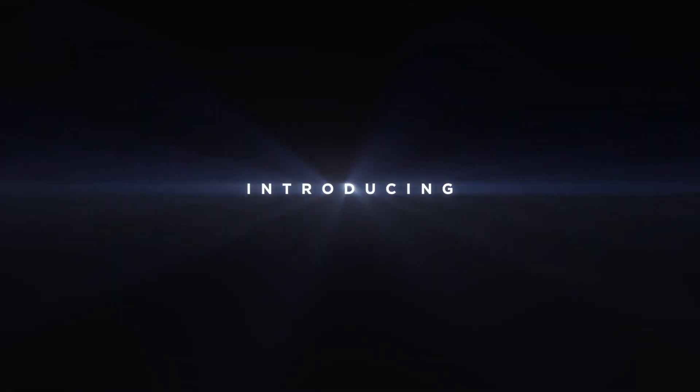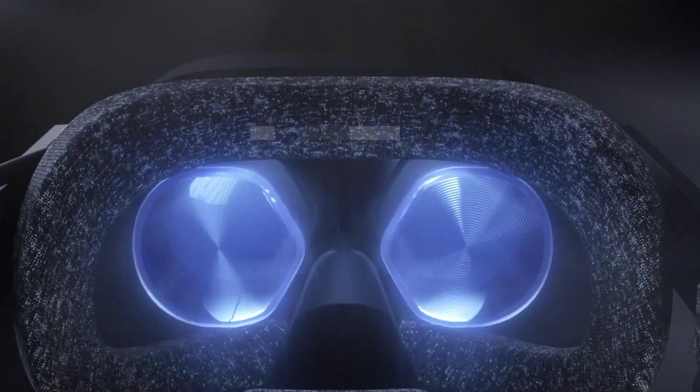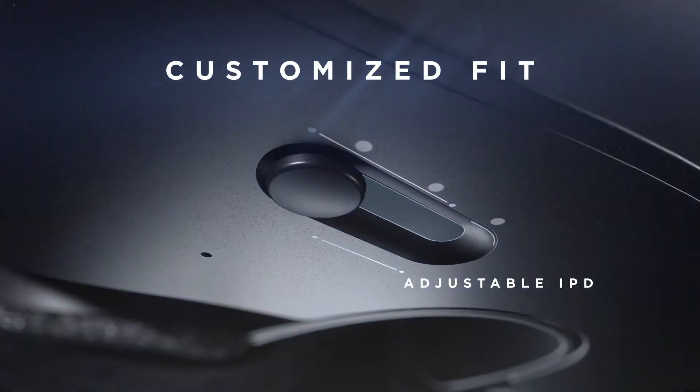On March 23rd, HP released a teaser trailer for their new headset, only giving us a glimpse of the headset and revealing that it was being developed in cooperation with Microsoft and Valve. And now, HP has officially shown off their headset to the public along with the newly designed controller. And here's everything that we know so far.